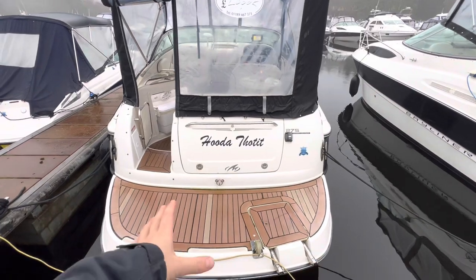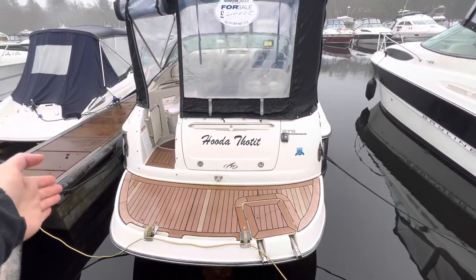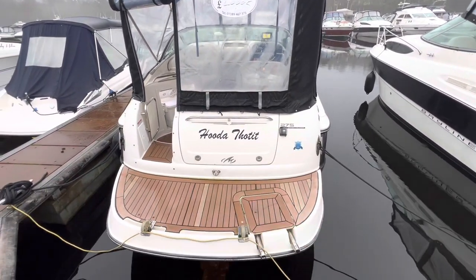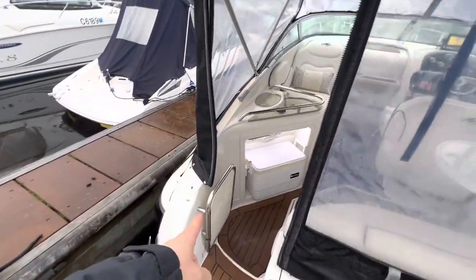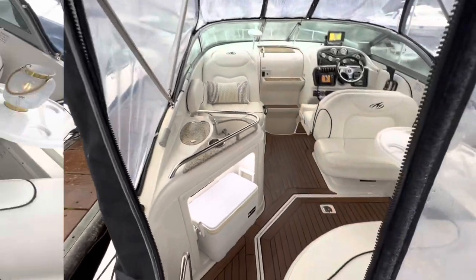At the transom here on the extended swim platform we have flexi-teak. We also have two davits on either side and a re-boarding ladder off to the starboard side. There's a transom shower just as we enter in, and then let's take a look in at the cockpit.